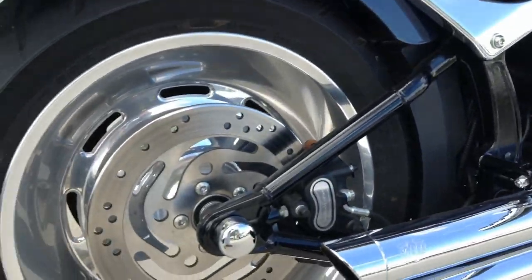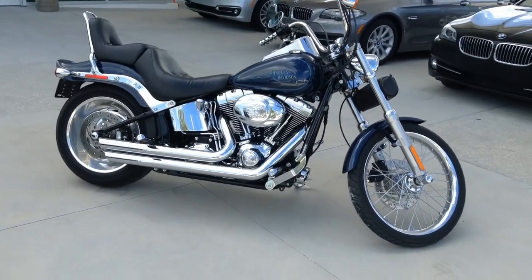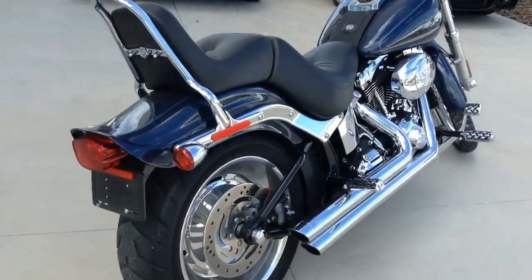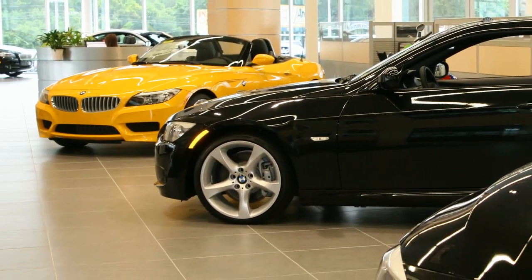Ferman BMW and MINI of Tampa Bay is your ideal choice for new or certified pre-owned vehicles, as well as an impressive selection of gently used pre-owned cars, trucks, and SUVs. Enjoy our world-class facility while our professional staff makes every effort to see to your automotive needs.